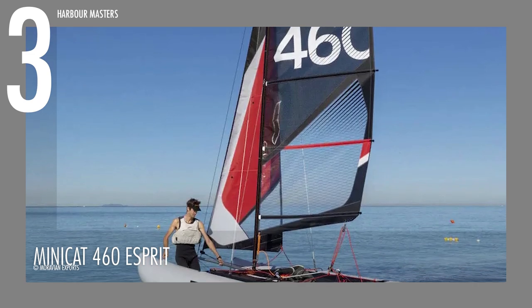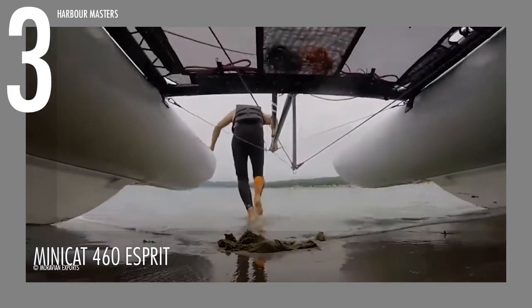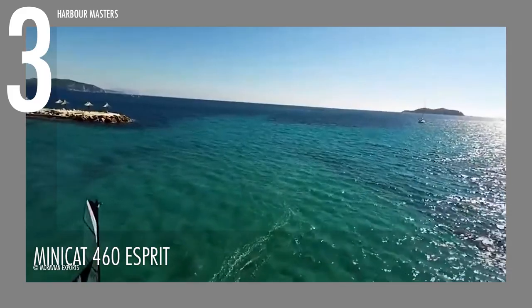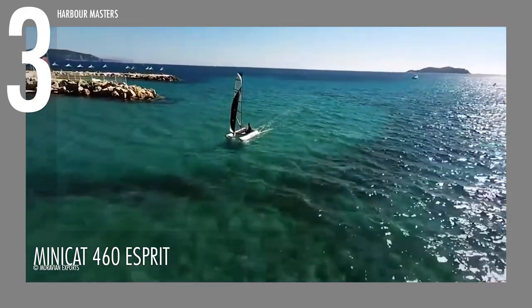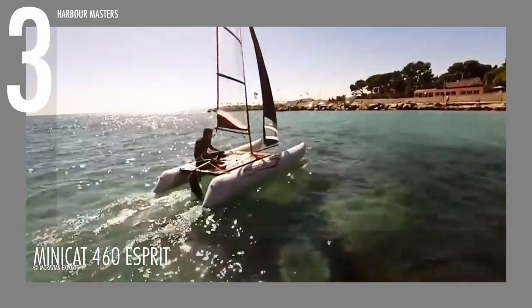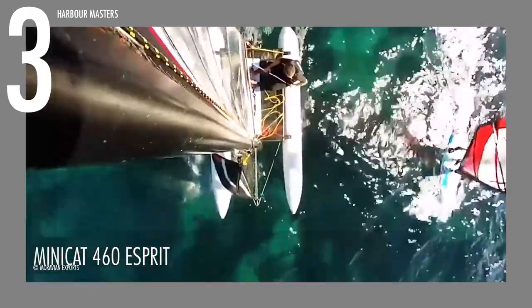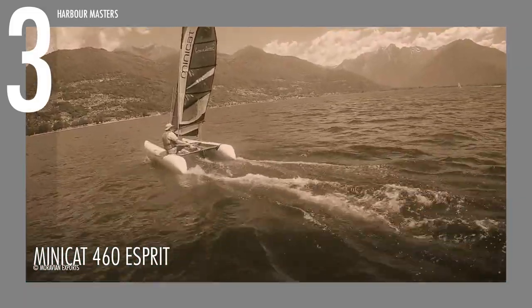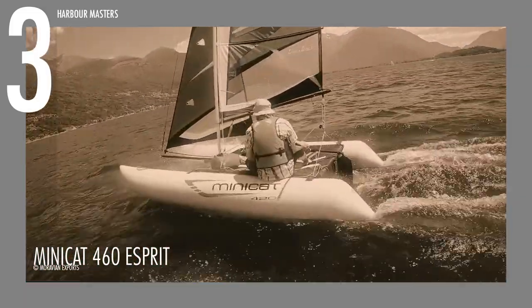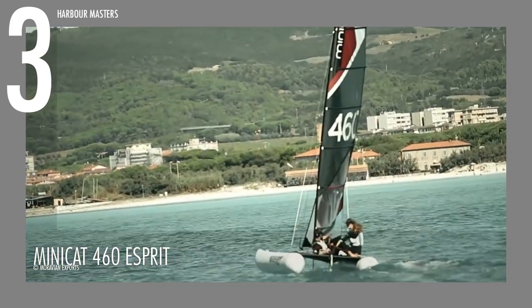Let's start the list at number 3 with the Minicat 460 Esprit, a lightweight and high-performance beach catamaran designed for racing enthusiasts. With dimensions of 15 feet or 4.5 meters long and a beam of almost 7 feet or 2.1 meters, this catamaran offers impressive durability and speed. Despite its size, it can be easily transported in a car, providing convenient access to various sailing locations.